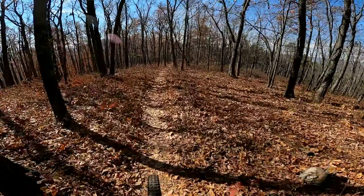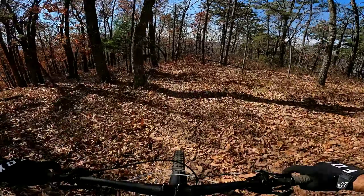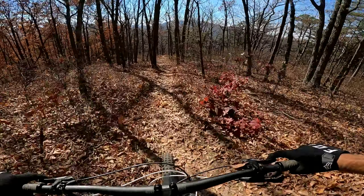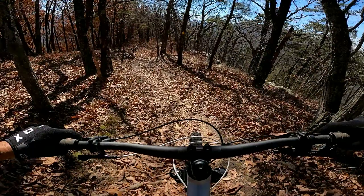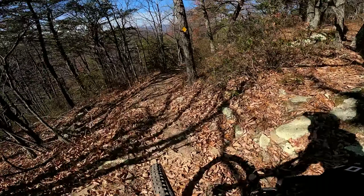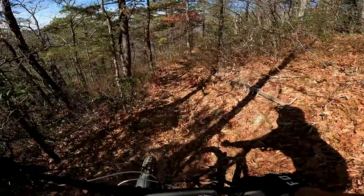If I recall from the way up, that's pretty much all the tech. This kind of gets into some more high-speed flow stuff, and then switchbacks. Slightly techie through here.